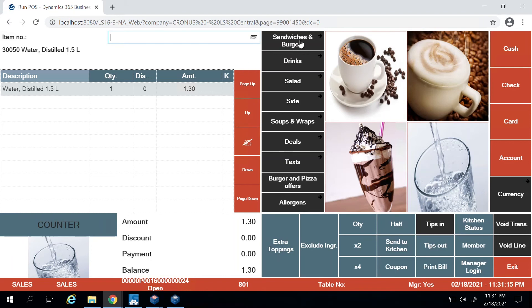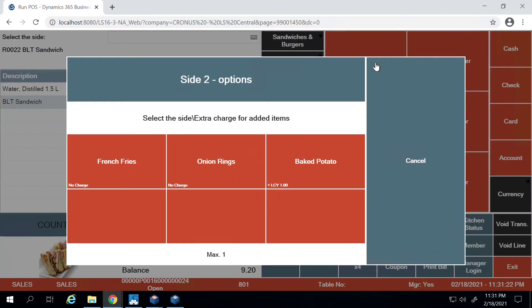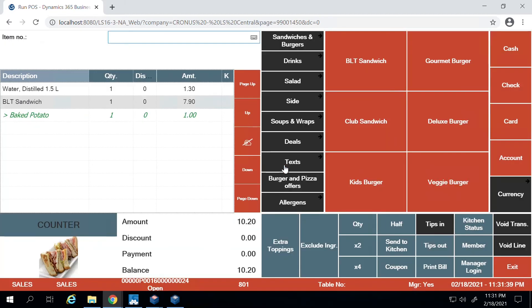The same customer would also like to order a sandwich — a BLT sandwich. The BLT sandwich comes with a side of either fries, onion rings, or a baked potato. Onion rings and french fries have no additional price, while baked potato has an additional charge of one dollar. For this example, I'm going to choose baked potato.